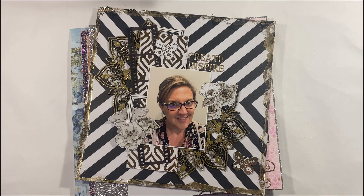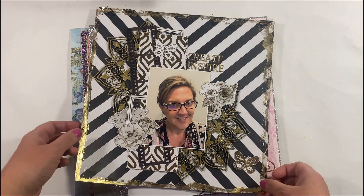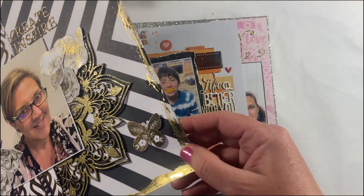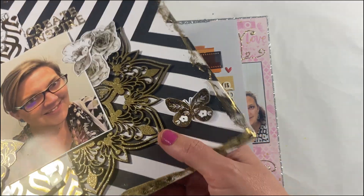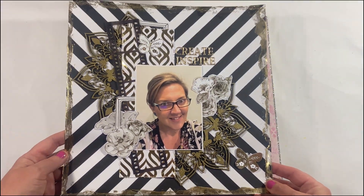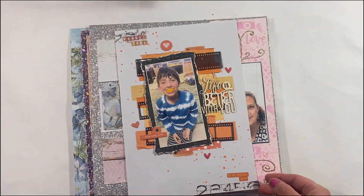This first one was the mood board inspiration for the Scrapbookers Journal issue six, which was released in November 2023. Gorgeous black and gold — it of course has a process video along with it, so if you want to see this layout come together you can certainly go and check that one out.